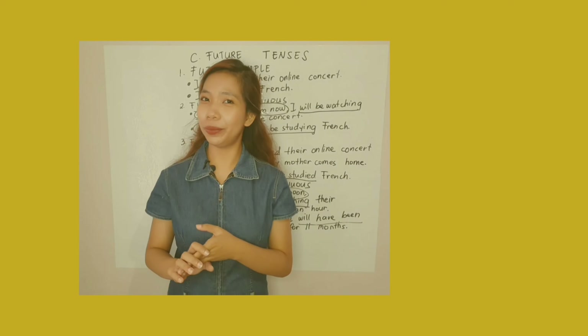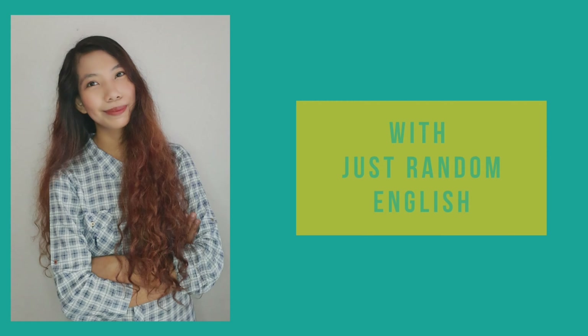In school, at school, in the hospital, at the hospital. Let's talk about prepositions today. Hi, this is Anne from Just Random English, and today we're going to talk about the commonly confusing prepositions in, on, and at.